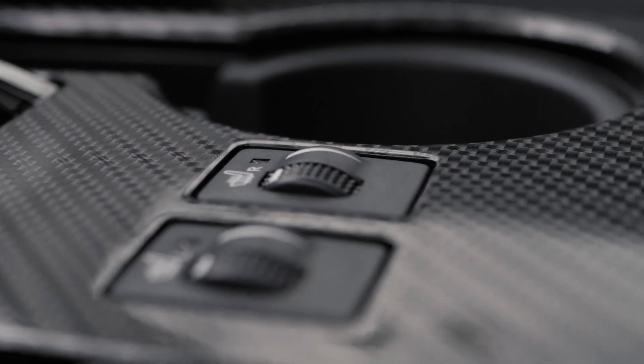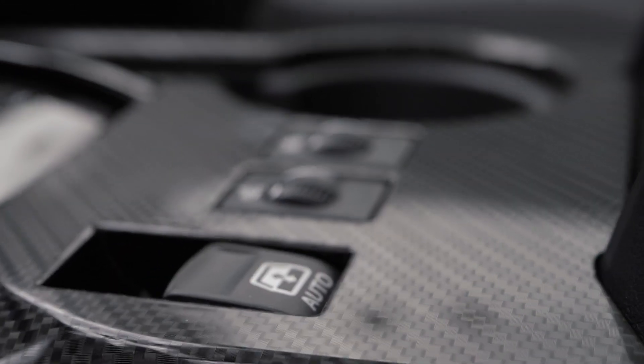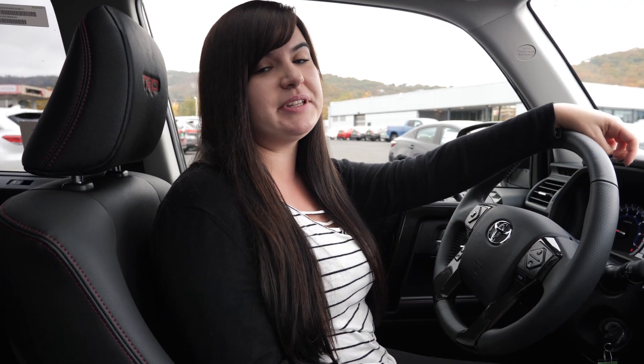Let's go take a look at the inside. Something awesome about the TRD Off-Road Premium is that it's equipped with heated leather seats. They are wonderful for those cold mornings when it's really chilly, or even in the summertime when you just want to heat up your buns.